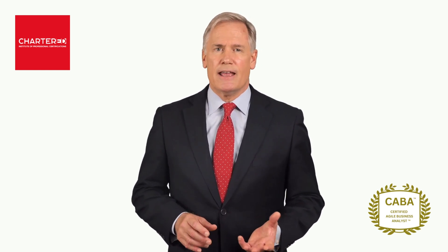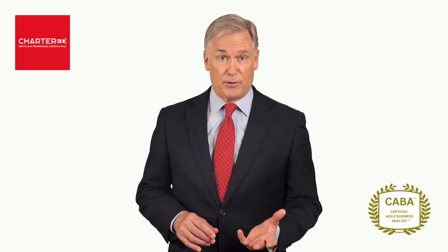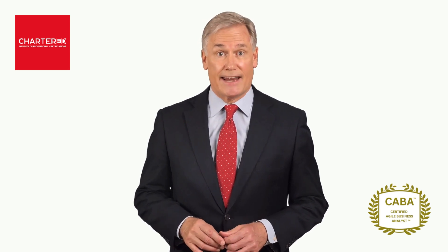Hi, my name is Steve Perrys and together with our faculty director we would like to invite you to our Certified Agile Business Analyst course that will provide you with the most effective principles and techniques of Agile methodologies for business analysts today.